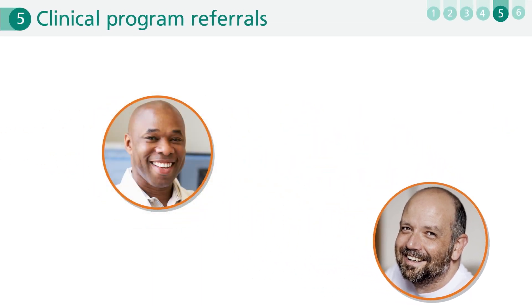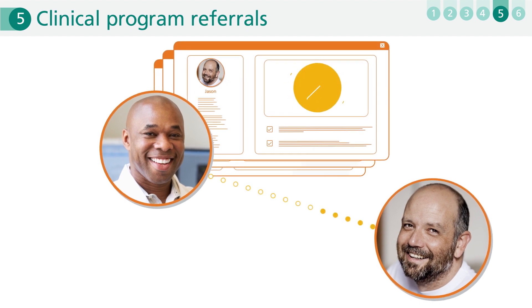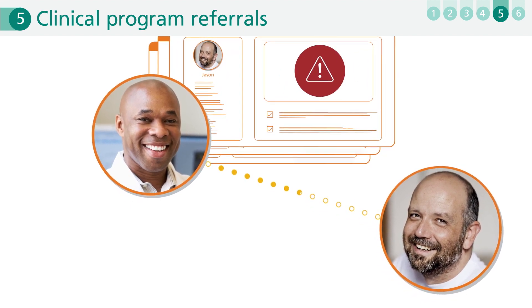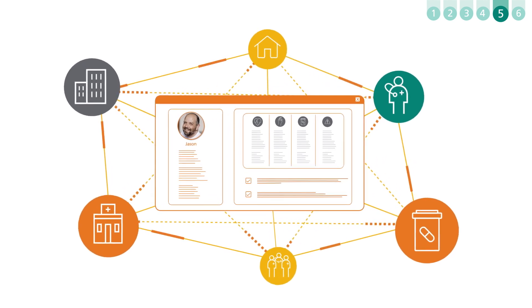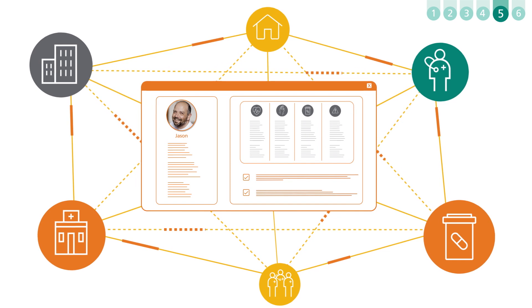Synchronized care extends far beyond just pharmacy. During follow-up calls, Jason revealed he had a poor diet and was flagged for referral into a wellness program. Because all of Jason's case history is contained within one seamless network, healthcare professionals across Optum were able to easily identify his needs and quickly offer holistic support.